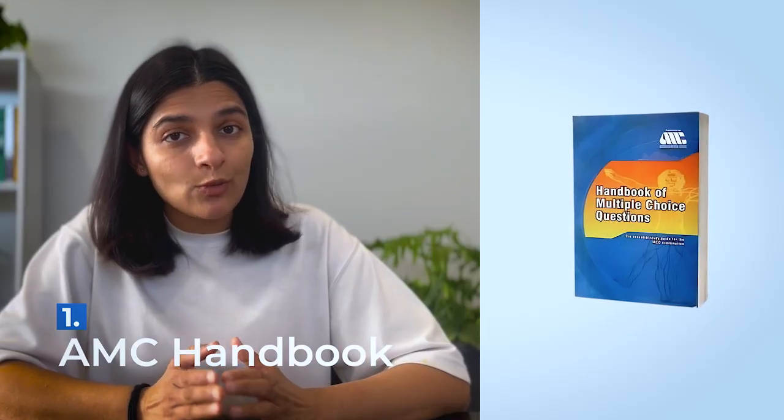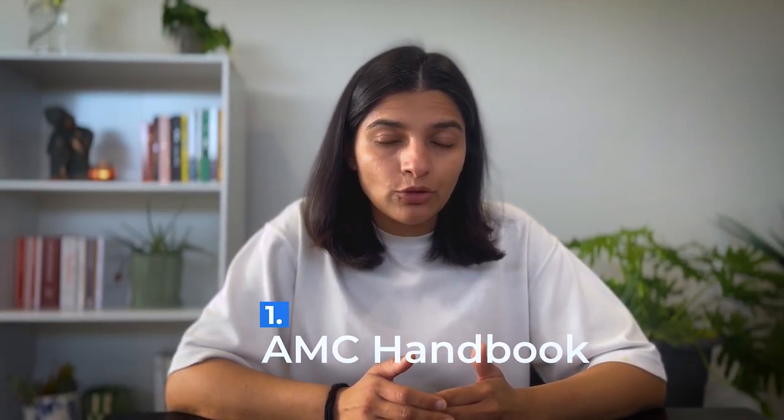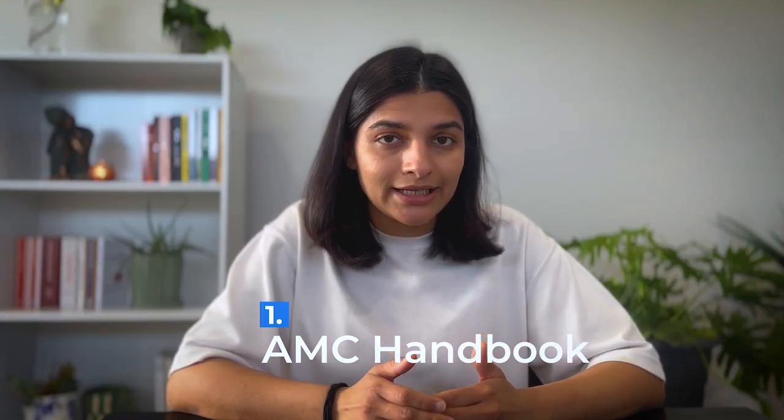The first and most important book to start with is the AMC Handbook. This is a very old book, but the explanations are wonderful. Since it's an outdated book, you need to refer to recent guidelines so that you don't miss any latest updates.